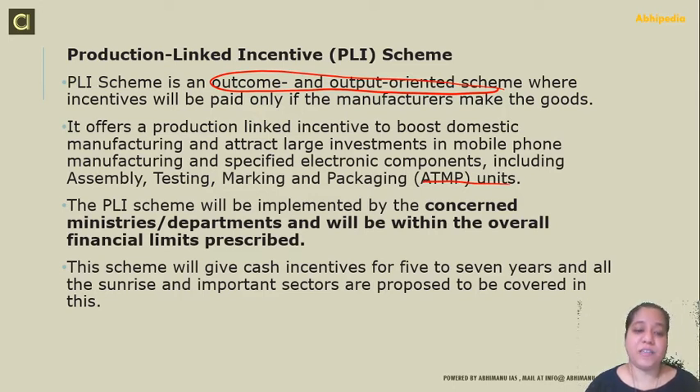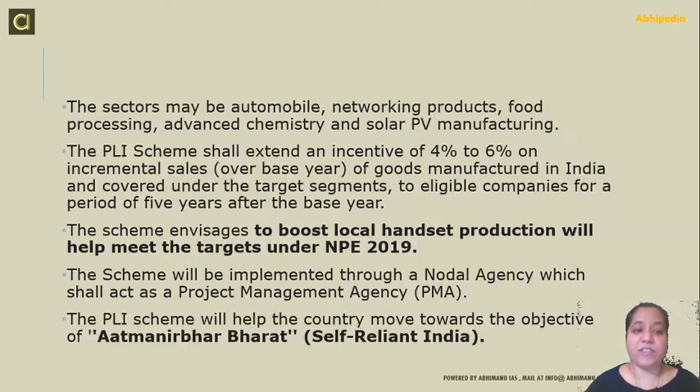The PLI scheme will be implemented by the concerned ministries. Cash incentives are given for five to seven years and all sunrise and important sectors are proposed to be covered. Sectors include mobile, networking products, food processing, advanced chemistry, and solar PV manufacturing. The incentive can range from 4% to 6% on incremental sales over the base year for goods manufactured in India, for eligible companies over a period of five years. The scheme aims to boost local handset production to meet the targets of the National Policy on Electronics of 2019.